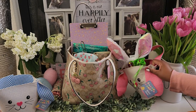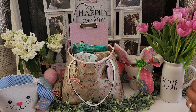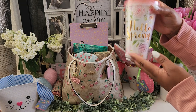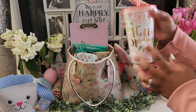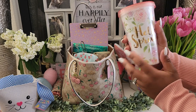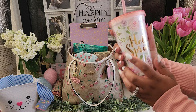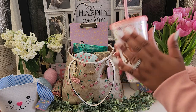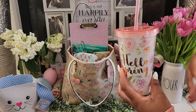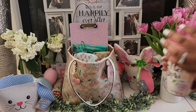I would say grab a cup of coffee or your favorite drink — I have mine, so it's going to be a long video. I'm drinking an iced caramel macchiato that I made from home. And if you're wondering about this cup, I got it from the 99 cent store years ago. It has gold detail and says 'Hello Spring' on it, which is perfect for springtime.